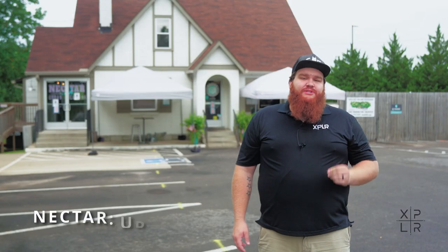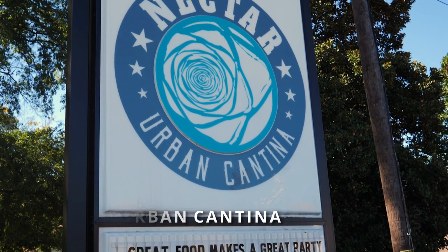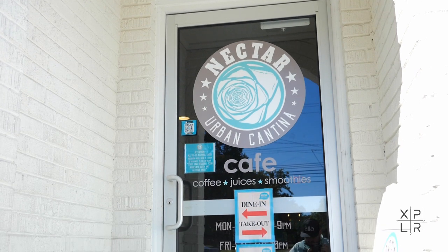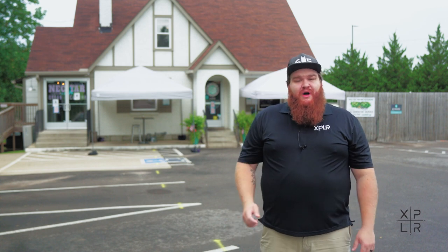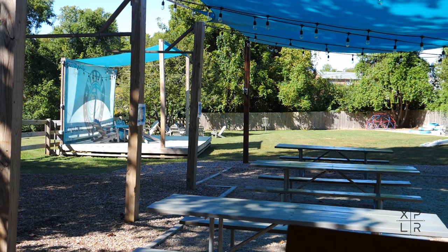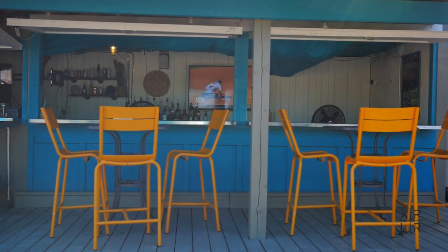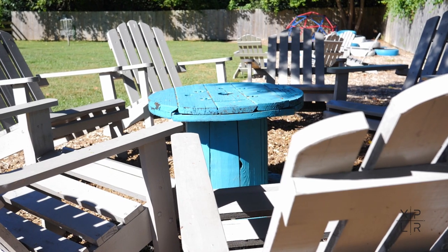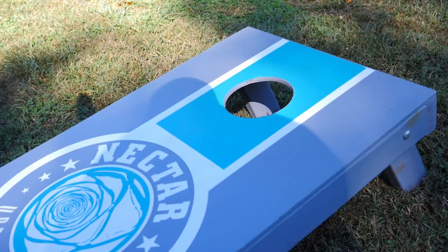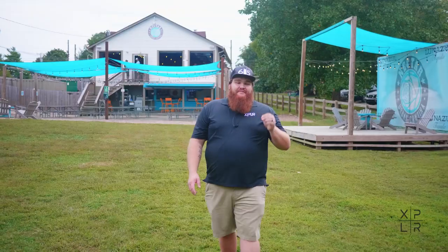I'm currently at Nectar Urban Cantina, which is a Mexican-inspired cuisine restaurant found in the Donaldson community, on the corner of Lebanon Pike and McGavick Pike. They just celebrated their three-year anniversary. Here in the beer garden, they have an outdoor margarita bar, a children's play area, and free wi-fi. They also offer community events throughout the year, such as movie nights, concerts, and seasonal celebrations. Other amenities include a grab-and-go option, a coffee and juice bar, a full indoor bar, and fast casual dining.